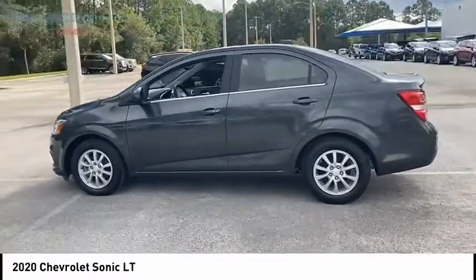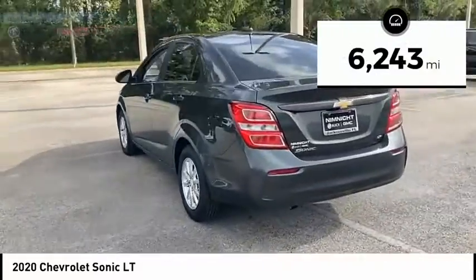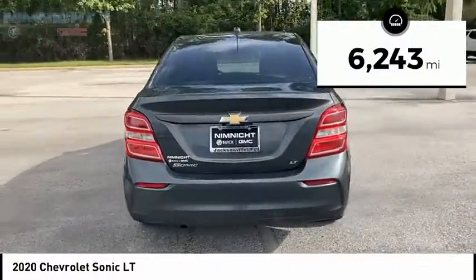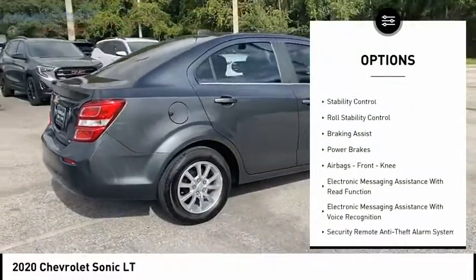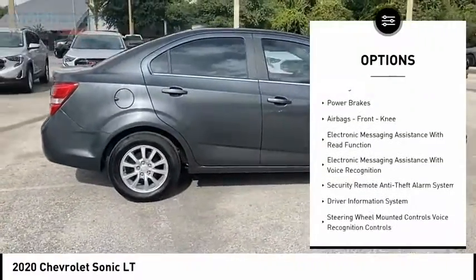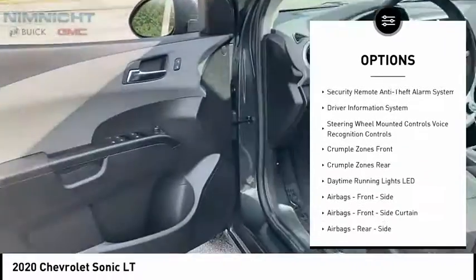So where's the sweet spot behind the wheel? This vehicle has less than 7,000 miles. Here are some of this vehicle's great options: power windows with safety reverse, touring suspension, traction control, stability control, roll stability control, braking assist, and power brakes.